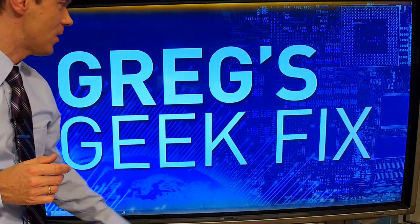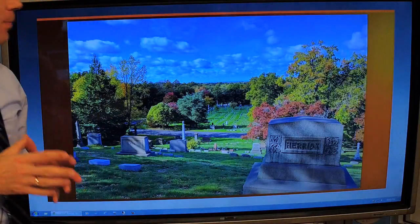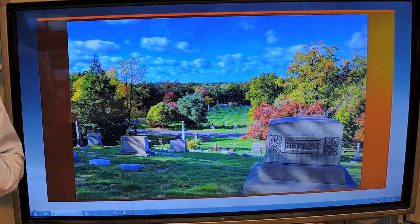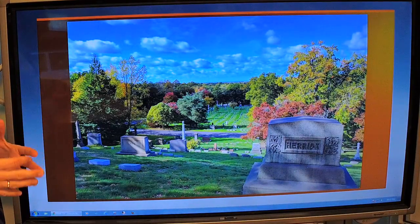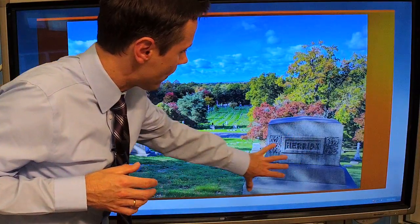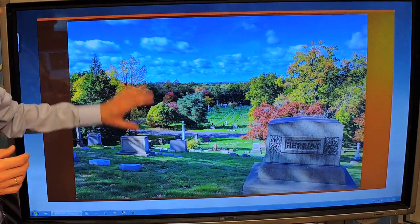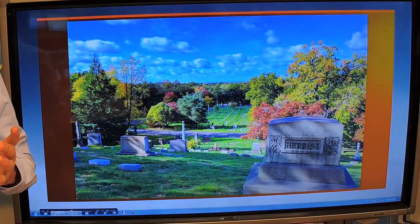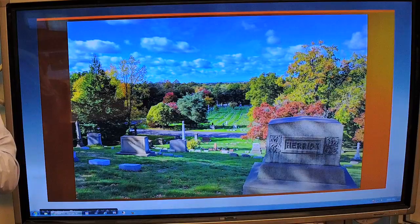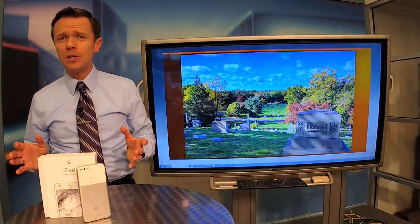So what do we got in terms of specs? The phone is made by Google, and it's really all about the camera here. Take a look at this photo that I took. This is from Lakeview Cemetery just about a week ago. The gravestone was absolutely in the shadow. The sun and the field in the back was fully lit, and look what the phone did — both are perfectly exposed. That is very rare to do. I certainly don't see that very often.